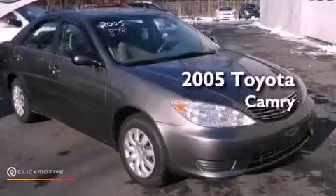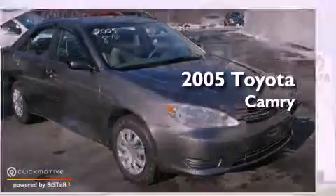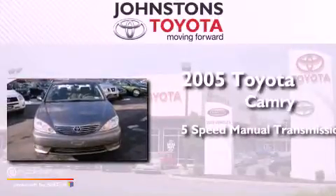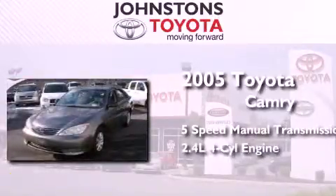This is a 2005 Toyota Camry. This four-door sedan has a five-speed manual transmission and an inline four-cylinder engine.